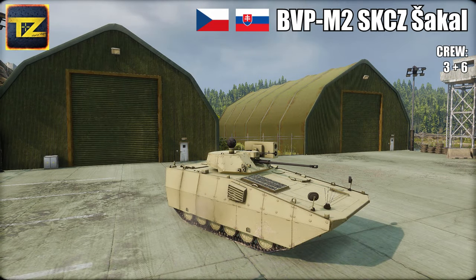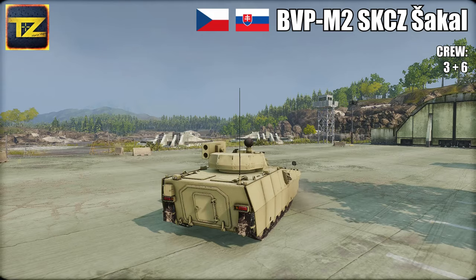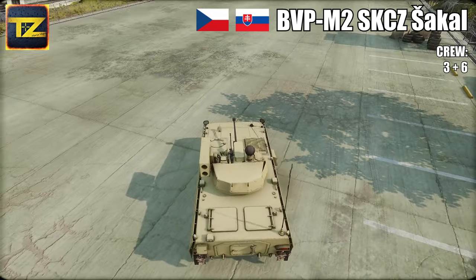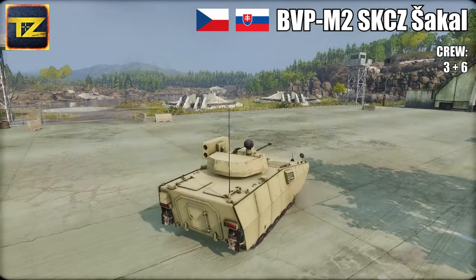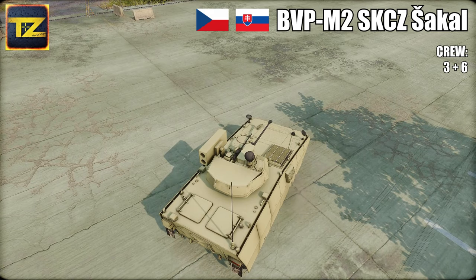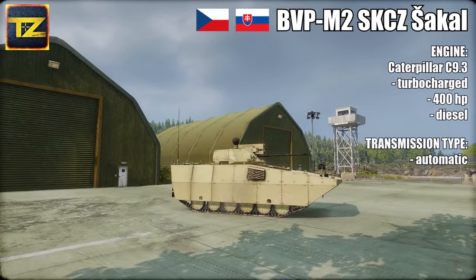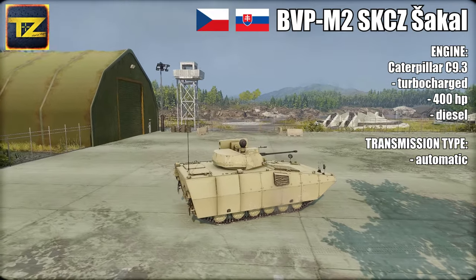The vehicle has more room in the troops compartment. The Jackal can carry a total of six troops, who can enter and leave through rear doors or roof hatches. Notably, the original BMP-2 fuel tanks were built into the rear doors and were a serious threat to troopers' survivability if hit. Therefore, the BVP M2's fuel tanks were relocated, replaced by a hydraulic ramp with manual doors in the center.